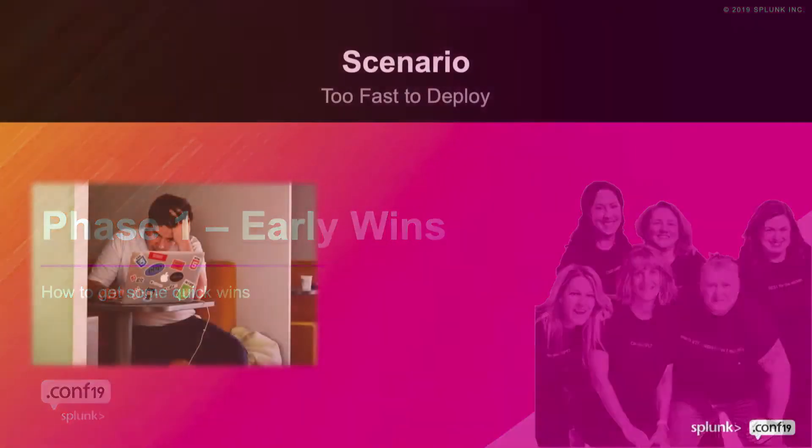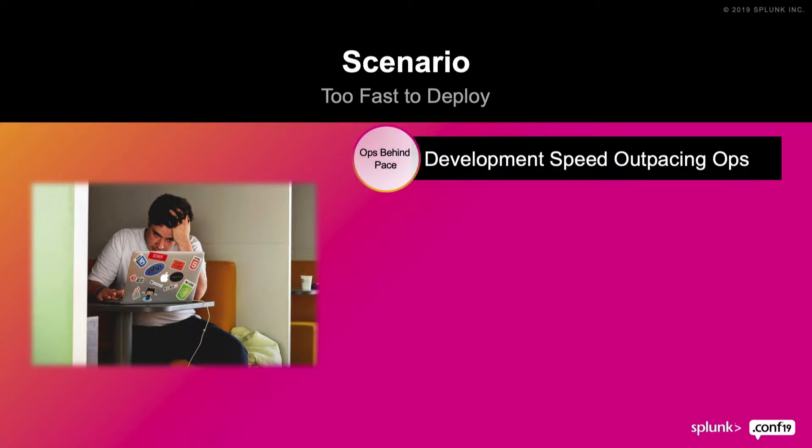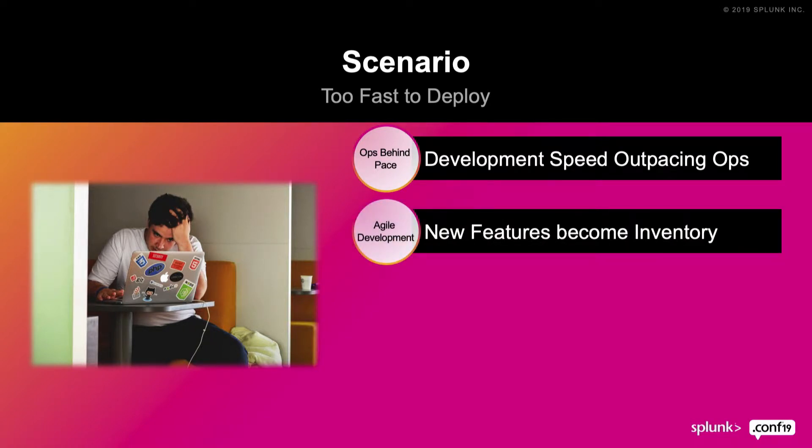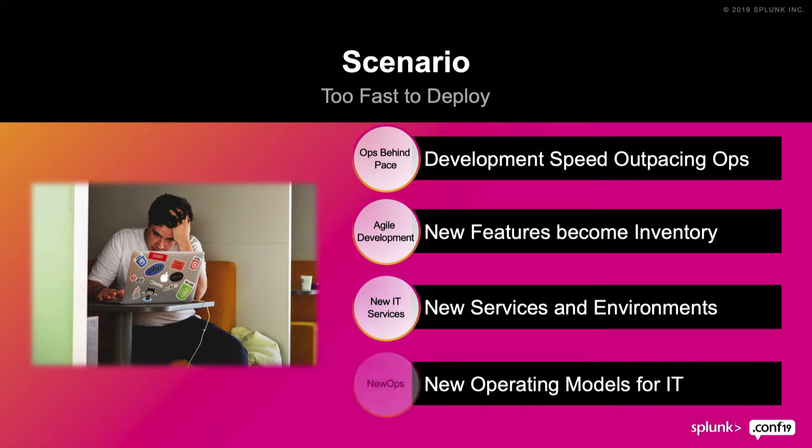Let's talk about phase one. The important bit about phase one is this is where your early wins come. You're familiar with the trough of disillusionment — development has gotten really fast with agile and they've developed new processes for developing software. But new features have become inventory because operations is not always prepared to adopt that new code and get it deployed. So new services have to be delivered from IT to support that faster delivery pipeline, and that also means new operating models for IT.